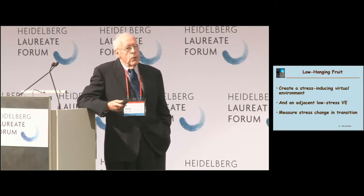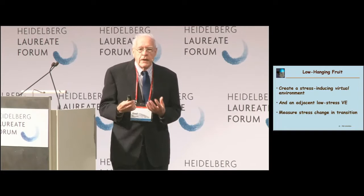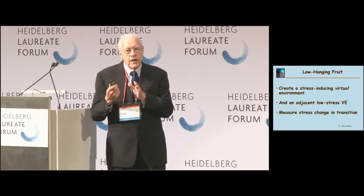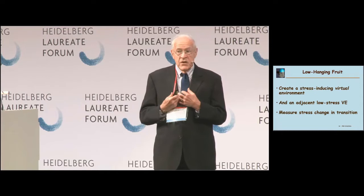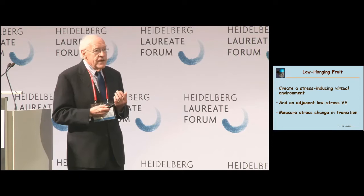We decided we wanted a better measure. We said let's take the low-hanging fruit: create a low-stress environment, create a high-stress environment, have an unexpected transfer from low-stress to high-stress, and measure what happens to the physiological characteristics of the subject as they change. This is not presence, but we believe it is a reasonable surrogate for presence, and it has several advantages as a measure.